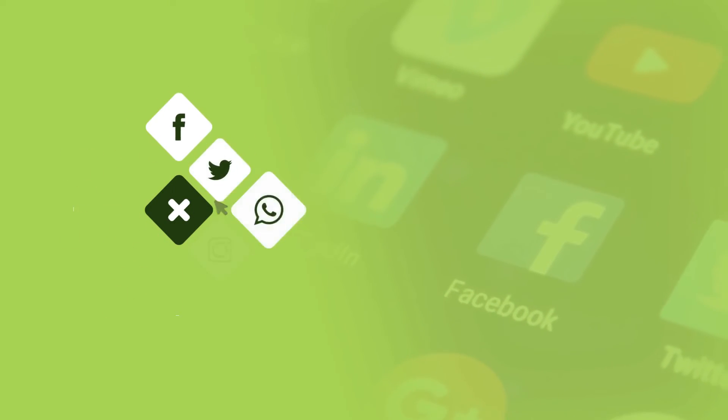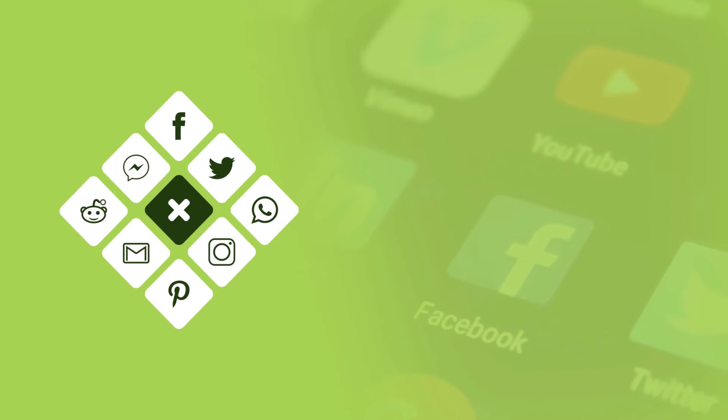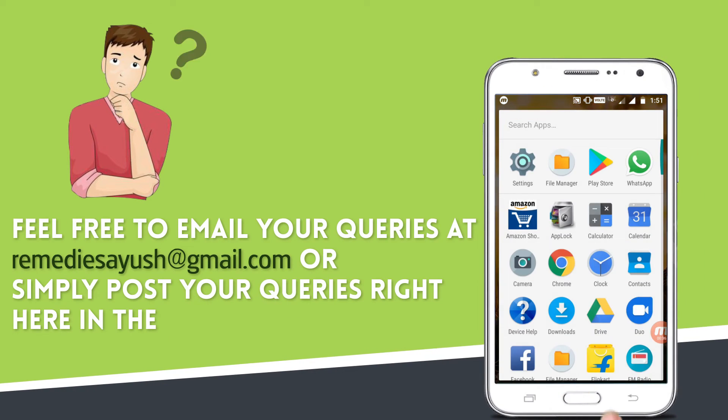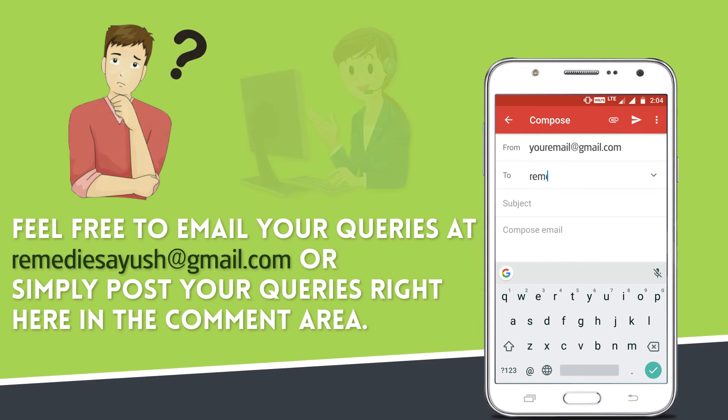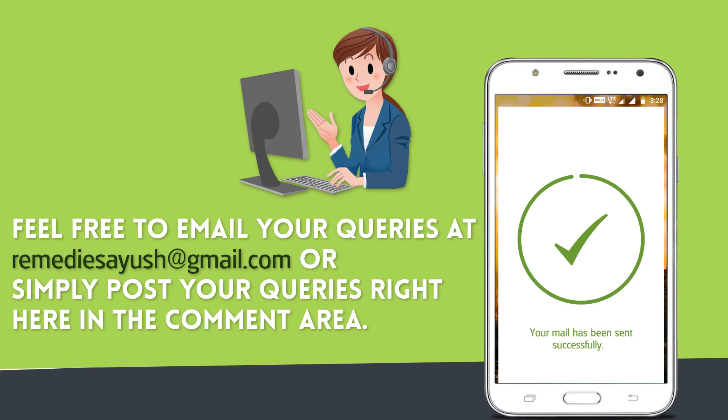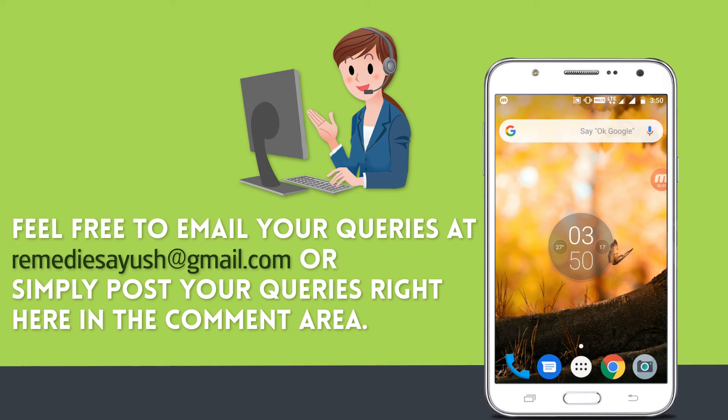Share the video on social sites to spread knowledge. Do you have any health queries? If you have any questions or need further information, please don't hesitate to contact us. Feel free to email your queries at remediesofyush@gmail.com or simply post your queries in the comment area. Press the bell on the YouTube app and never miss another update. Watch related videos for more information and health tips.